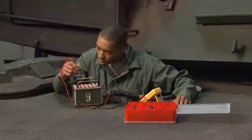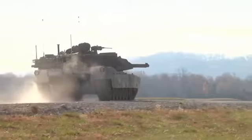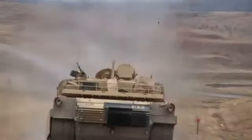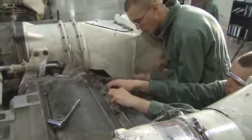Military Occupational Specialty: M1 Abrams Tank System Maintainer. The M1 Abrams, the most technologically advanced battle tank in the world, is a very complex machine that requires the expert care of this job.